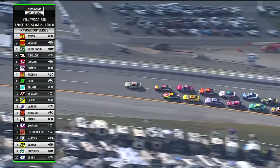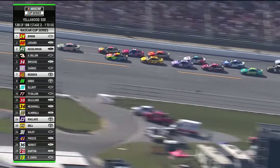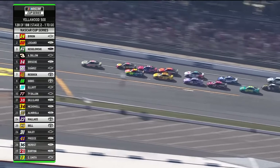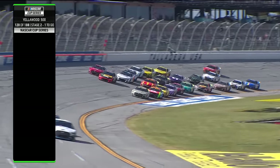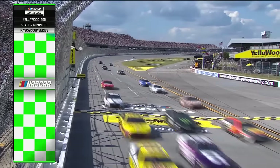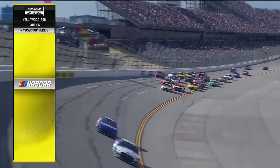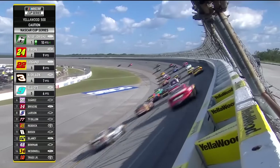Big run coming. Will the three stay committed? The 24 slows the three down, but here comes the push — the 14 and the three. Through the tri-oval, and the race back to the finish line. Kozlowski's going to get it — he'll win stage two. Byron, Logano, Dillon, Elliott — top five. Suarez, Briscoe, Larson.